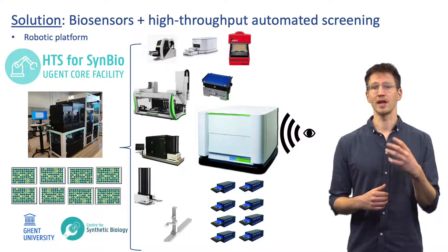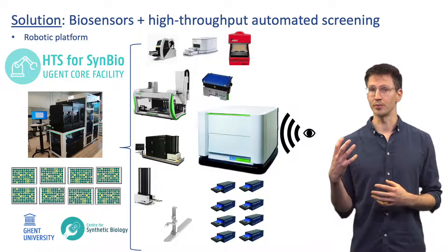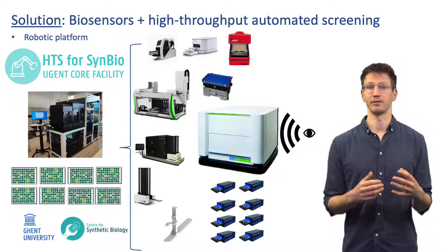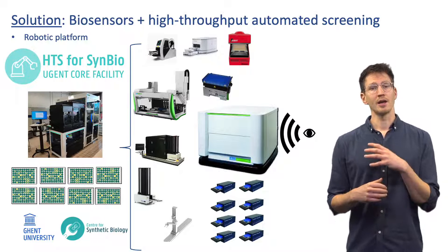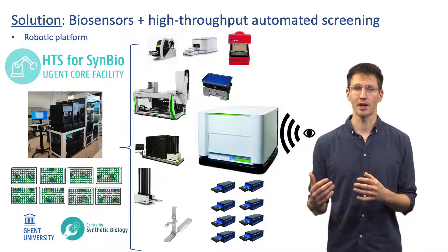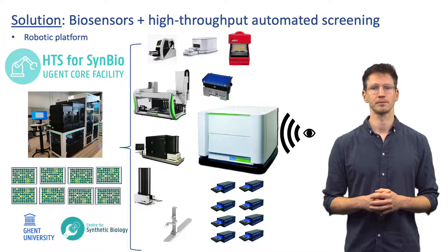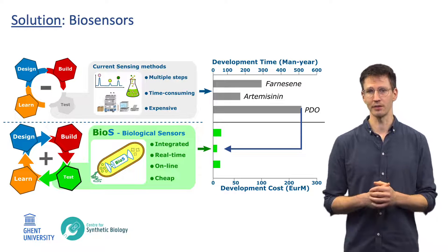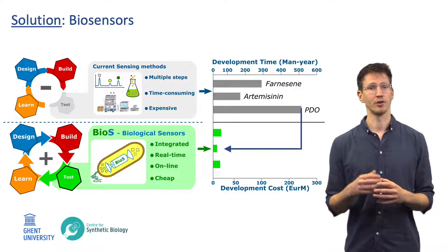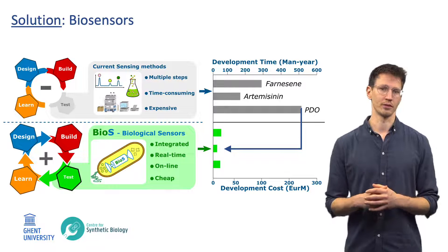The combination of the easy-to-monitor biosensor technology and an automated robotic high-throughput screening platform such as our core facility can greatly speed up the development of microbial cell factories. Simultaneously monitoring growth and fluorescence of multiple 96-well plates over time generates large amounts of data shedding light on what is happening inside of these microbes. Because a biosensor can give you an integrated, real-time, online and cheap way to monitor what is happening inside your microorganism, development time and costs can be greatly reduced for microbial cell factories.